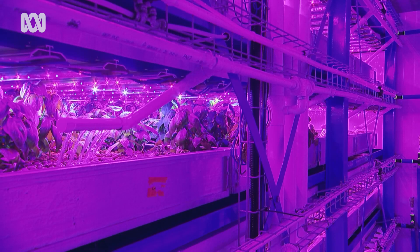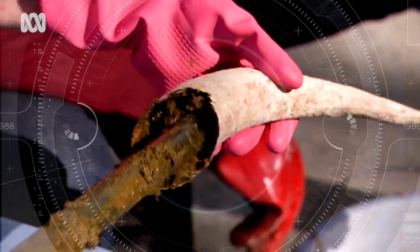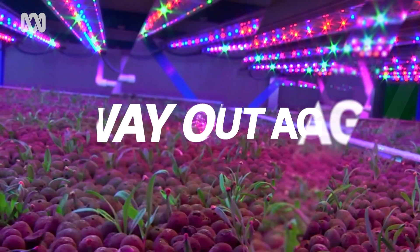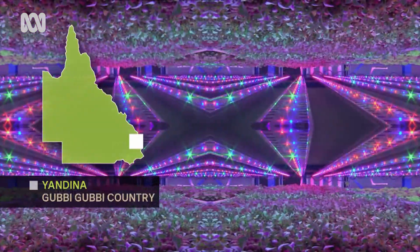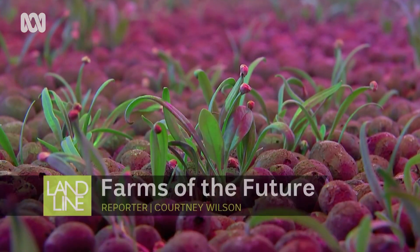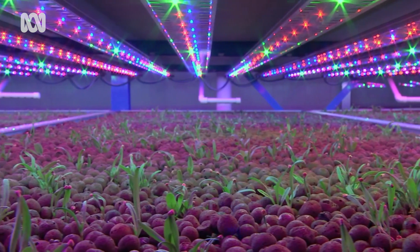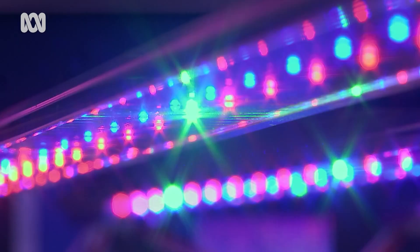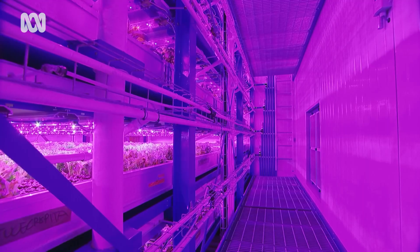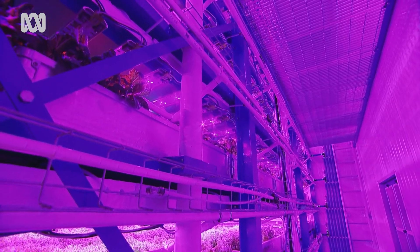We like our technology, we believe in our technology. It's automated to a level where one person can operate it. This isn't a 70s disco — it's a paddock. But here, there's no soil to till, no bugs or disease to contend with, and whether it's sunny outside doesn't matter in the slightest, thanks to the tens of thousands of twinkling LED lights. This is vertical farming, where the crop is grown entirely inside an industrial warehouse.